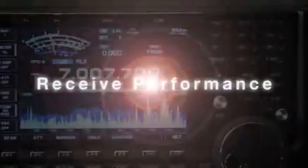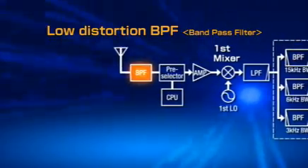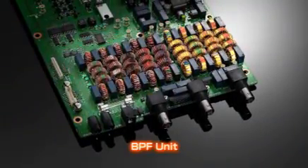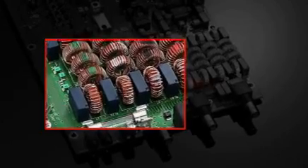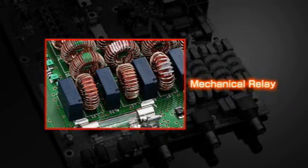Let's take a closer look at the IC-7700's receiver. To eliminate as much distortion as possible, the use of semiconductors has been reduced to the absolute minimum in the high amplitude switching circuit. The IC-7700 also uses large coil condensers in the filter structure. Mechanical relays and large toroidal conductors, which are resistant to magnetic saturation, are also used to prevent distortion before the input of the bandpass filter and provide superior linearity.